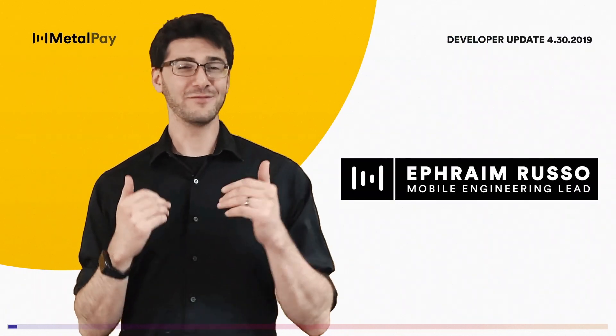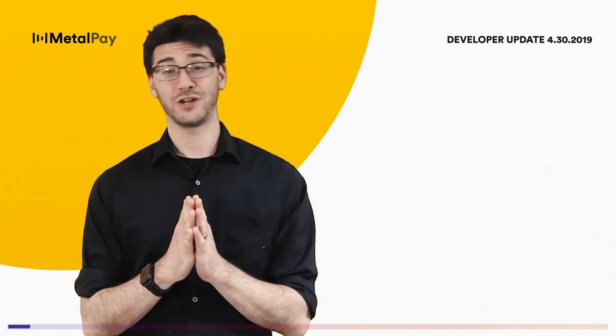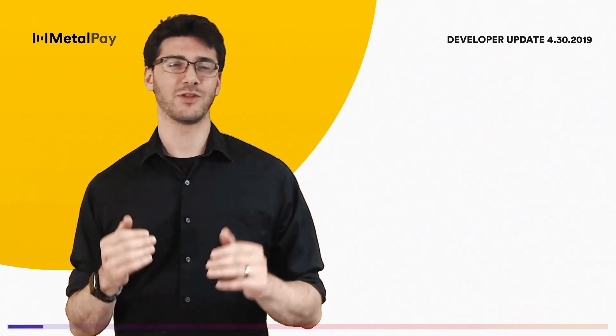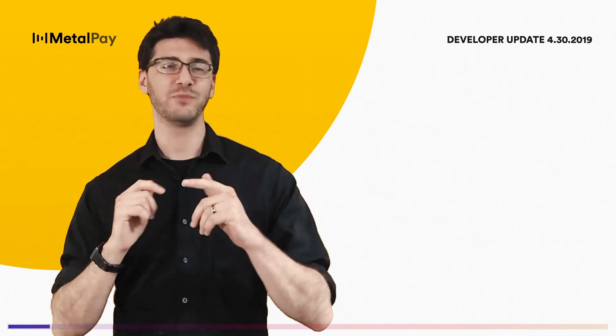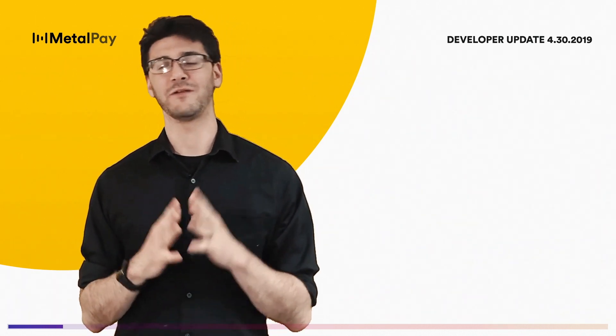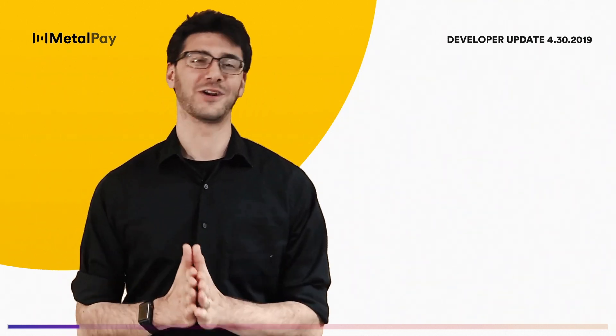Hey guys, I'm Ephraim Russo, Mobile Engineering Lead here at Metal, and I'm proud to share with you the first of many Metal developer updates. This is something we're very excited to kick off as we've been working tirelessly to bring you the updates and features that make MetalPay the best place for payments, crypto, and rewards. So let's get started.